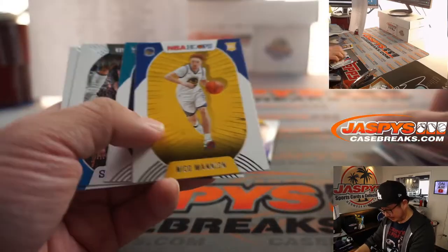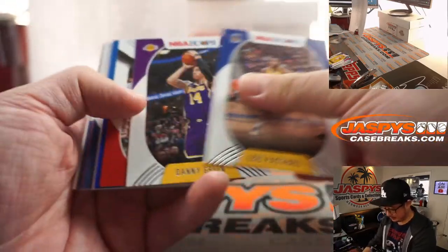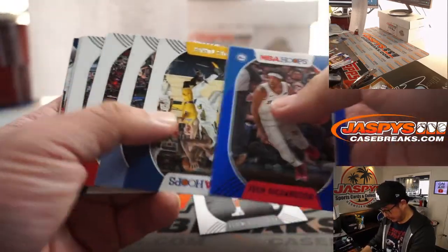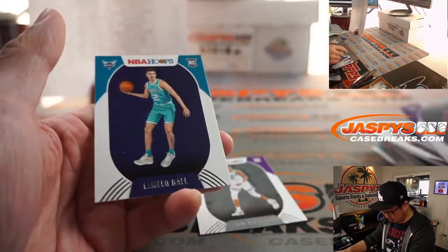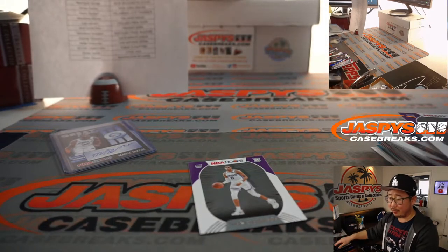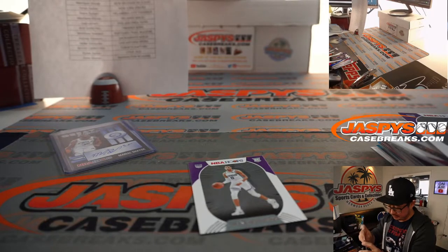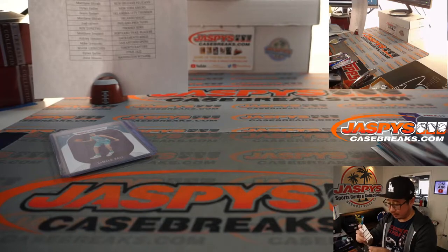Any LaMelos? Anthony Edwards and Nico Mannion — that's not LaMelo. There's a Tyrese Halliburton, all right, that's solid. And a LaMelo at the very, very end — LaMelo Ball. Nice rookie card for Ryan Cason and the Charlotte Hornets. That Tyrese Halliburton not too shabby either for Ashley and the Sacramento Kings.